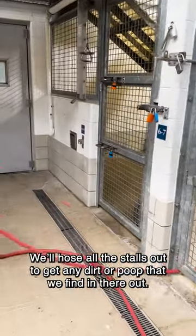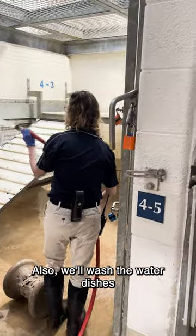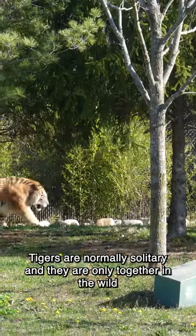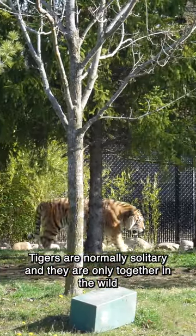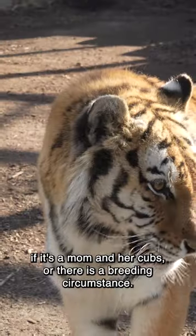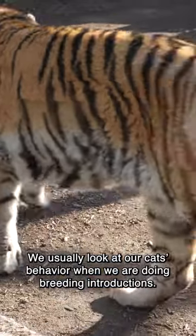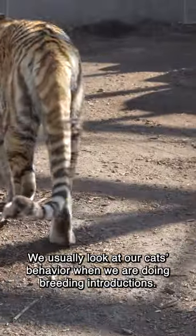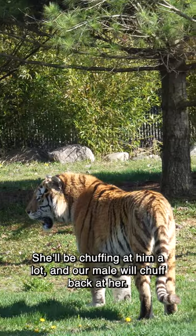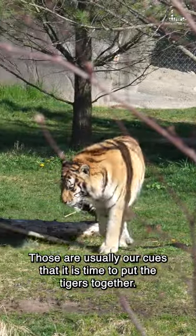We hose all the stalls out to get any dirt or poop, and we wash the water dishes and feed shoots to make sure everything's clean. Tigers are normally solitary and are only together in the wild if it's a mom and her cubs or a breeding circumstance. We look at our cats' behavior during breeding introductions — Leah will show a lot of interest in our male, chuffing at him a lot, and our male will chuff back at her. Those are usually our cues that it is time to put the tigers together.